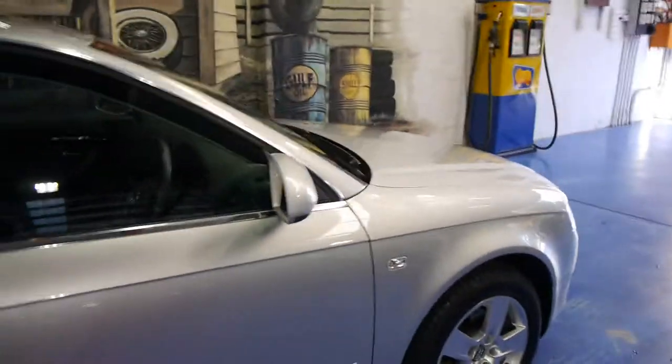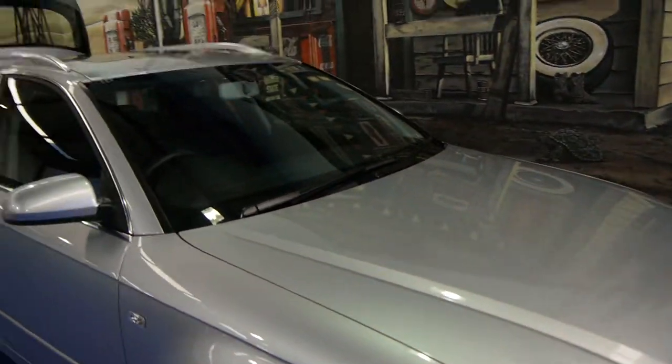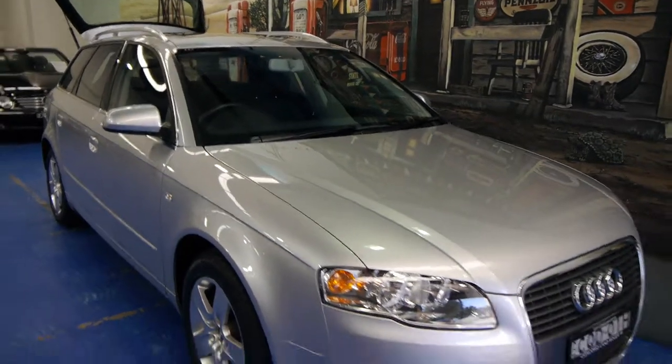Everything about this car, you are going to love — hopefully the resale value as well. Because these wagons, they didn't differ in their look or their features or options. Even in 2008, this is exactly the same. In 2009 when they came out, obviously they were slightly different.